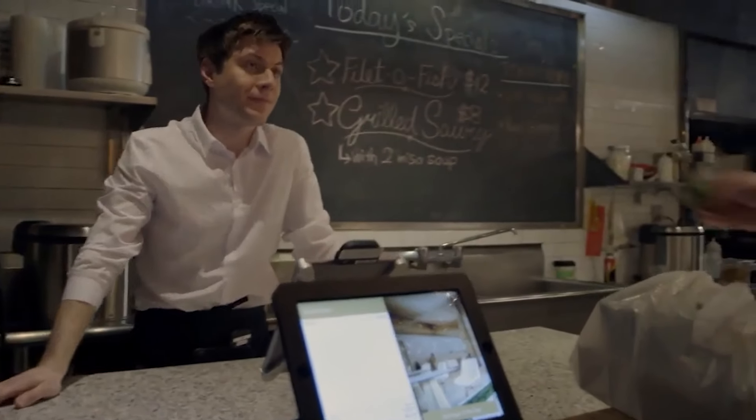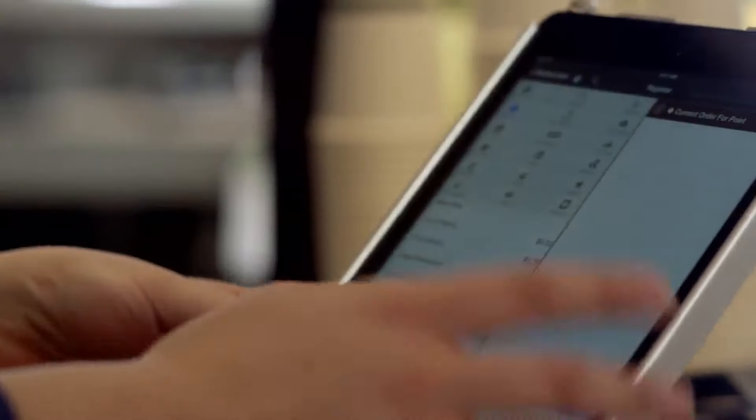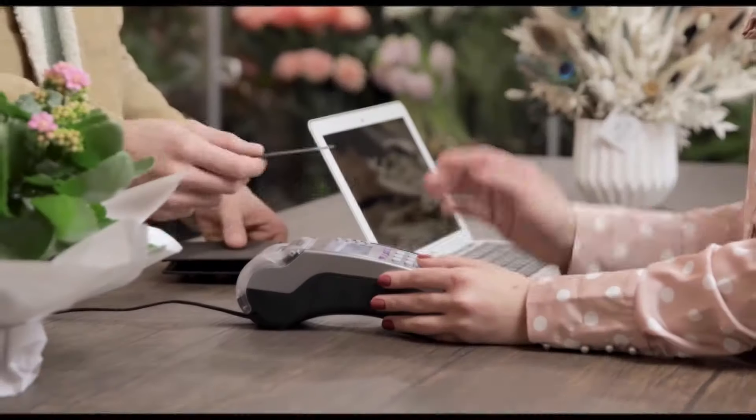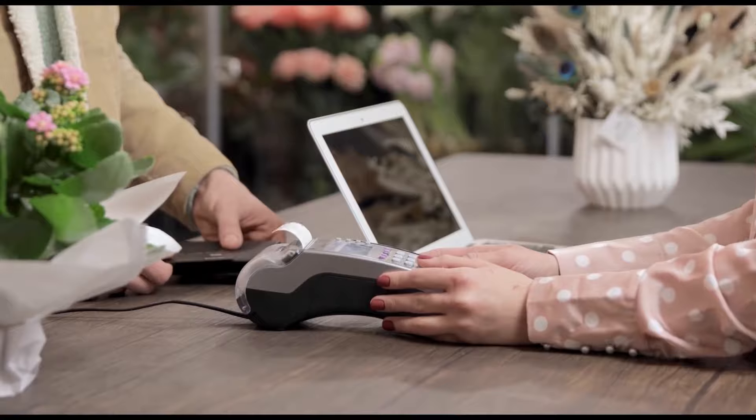The biggest drawback of Touch Bistro might be the unavailability of a free plan or trial of any kind. You have to pay upfront, which ties you into a financial commitment right away. So if you own a small business, this financial commitment might not be the best decision. There are many other POS systems that have free versions, so you could look into those instead.